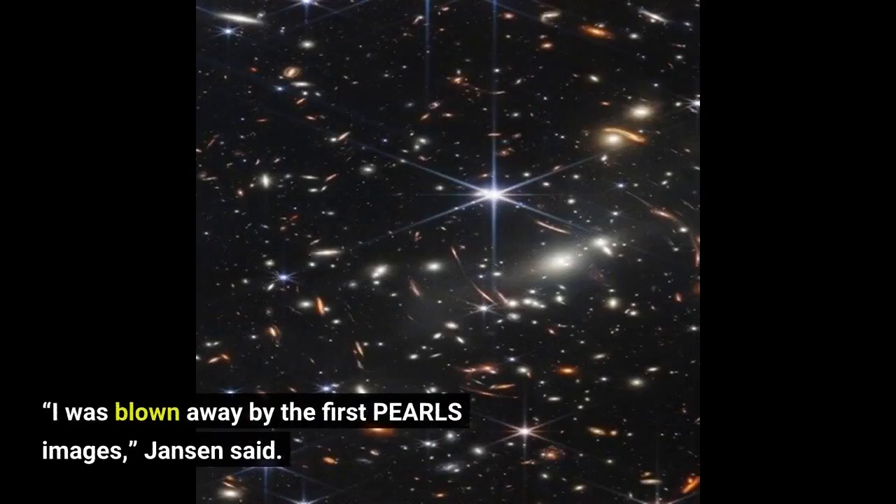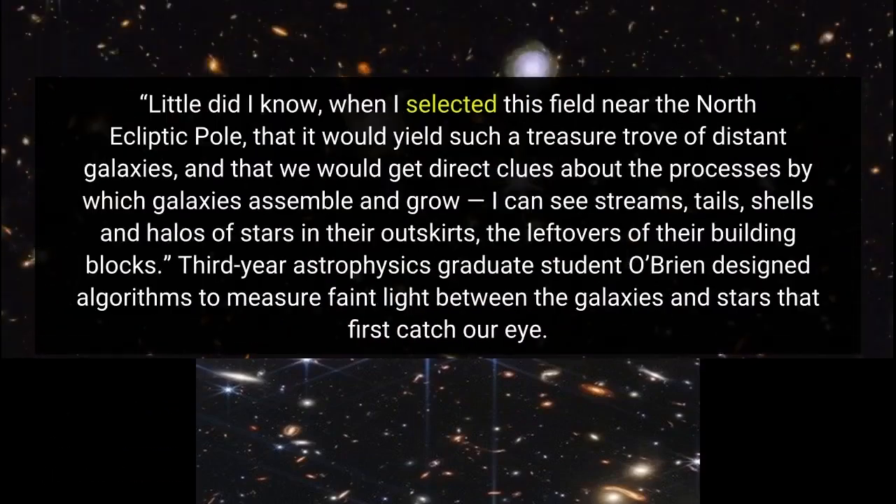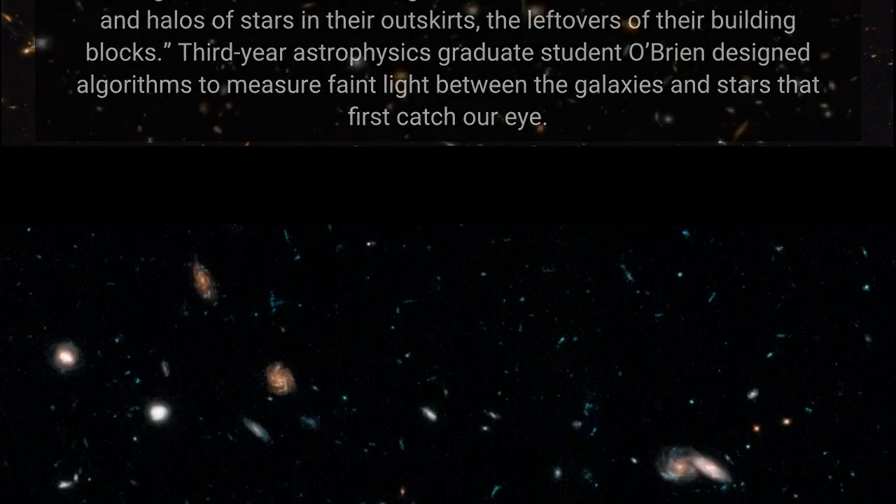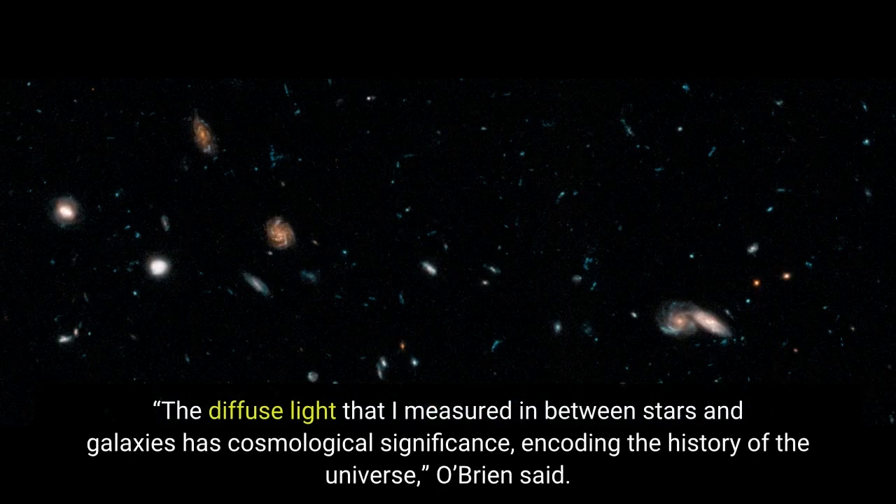I was blown away by the first PEARLS images, Janssen said. Little did I know, when I selected this field near the north ecliptic pole, that it would yield such a treasure trove of distant galaxies, and that we would get direct clues about the processes by which galaxies assemble and grow. I can see streams, tails, shells and halos of stars in their outskirts. The diffuse light that I measured in between stars and galaxies has cosmological significance, encoding the history of the universe, O'Brien said.